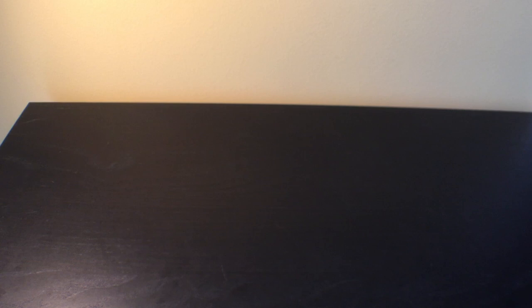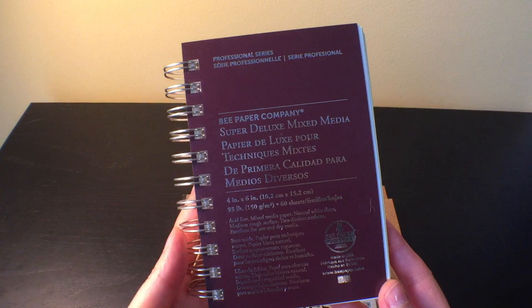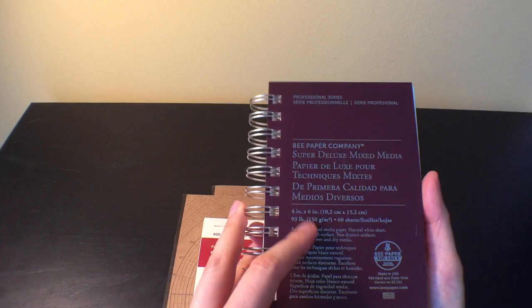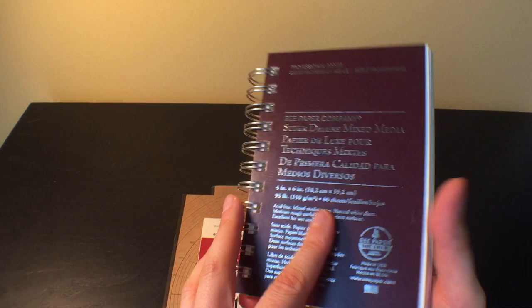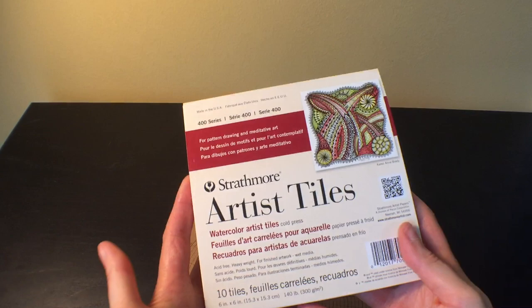I was at Blick probably over a month ago wandering through the paper aisle and picked up this little mixed media paper — not watercolor paper, just mixed media — super deluxe. I thought it would be good for little projects since it was fairly inexpensive. I also got a Strathmore Artist Tiles watercolor paper because I liked the square format.